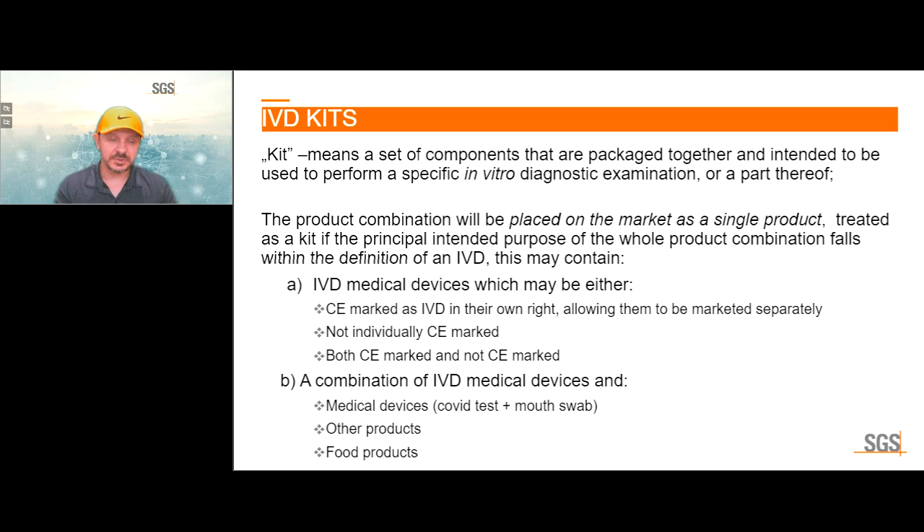IVD kits are a set of components packaged together and intended to perform a specific IVD examination. The product combination is placed on the market as a single product treated as a kit if the principal intended purpose falls within the definition of an IVD. This may contain IVD medical devices that may be CE marked on their own right or not individually CE marked — both can be included in kits. The conformity assessment will be performed for the whole kit.